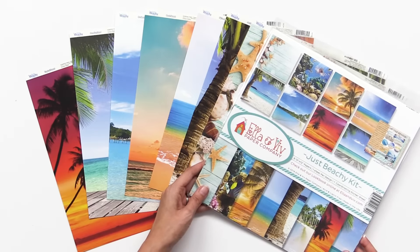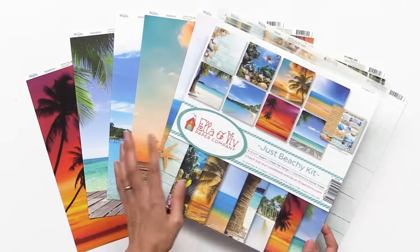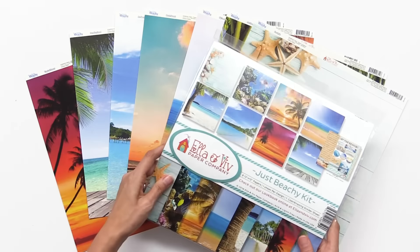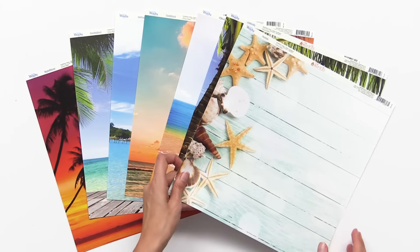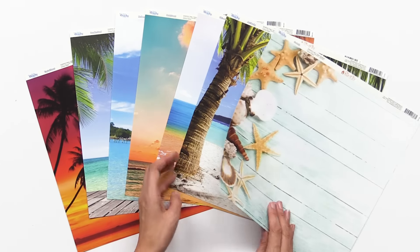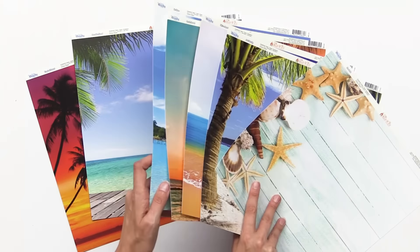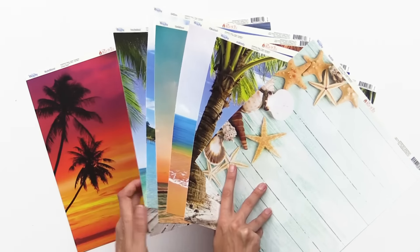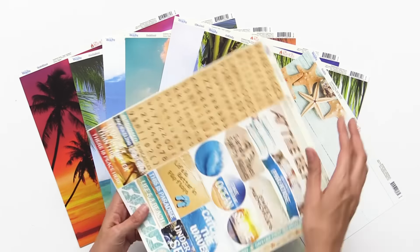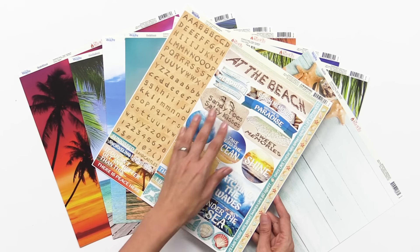Just Beachy is just that — it's perfect for beach and island and vacation themed getaways. You can get the 12 by 12 paper kit, which also has stickers in it, but you can also purchase the paper individually. Ella and Viv papers are single-sided but they have beautiful photorealistic designs. This is great for cruises, all-inclusive vacations, and any type of paradise you've just recently returned from. And don't forget the coordinating stickers — you can choose from alphabet stickers as well as fun phrases and journaling pieces.